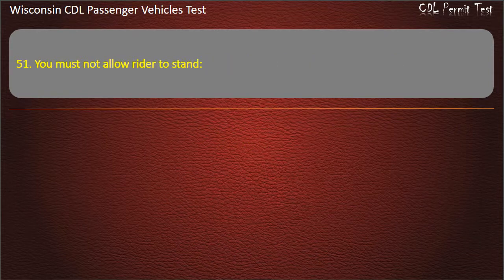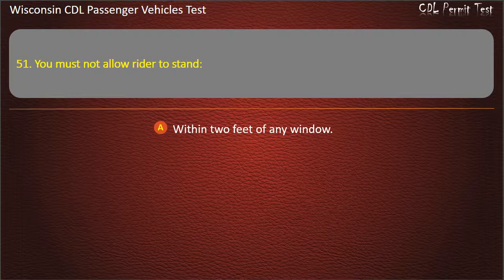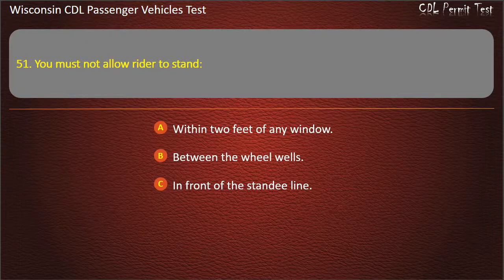Question 51: You must not allow riders to stand — Within two feet of any window; Between the wheel wells; In front of the standee line; Within two feet of an emergency exit. Answer: In front of the standee line.